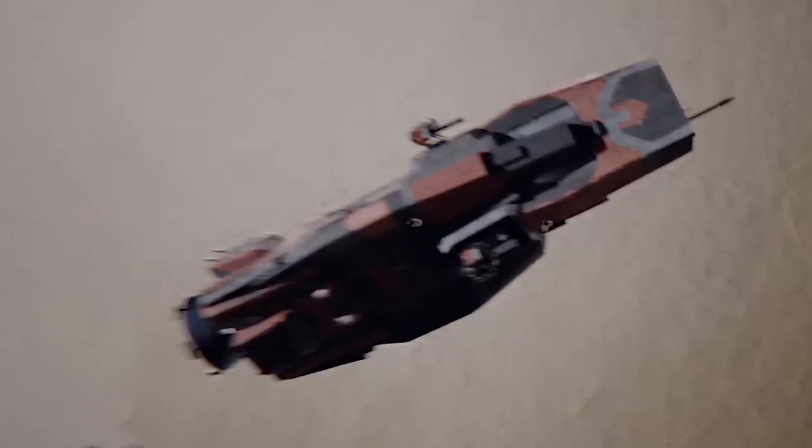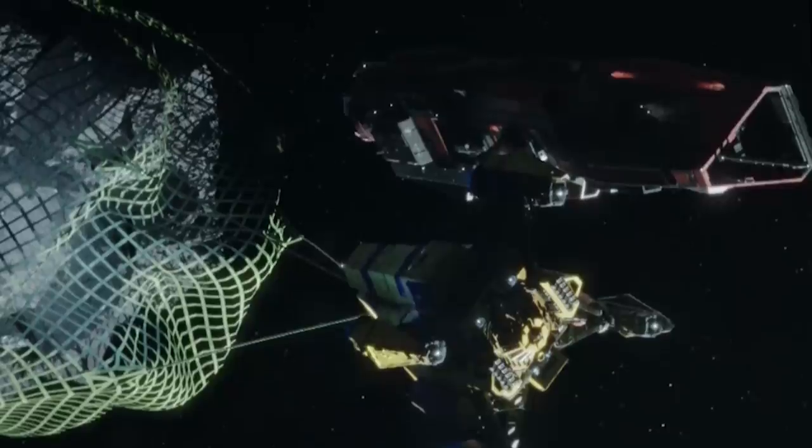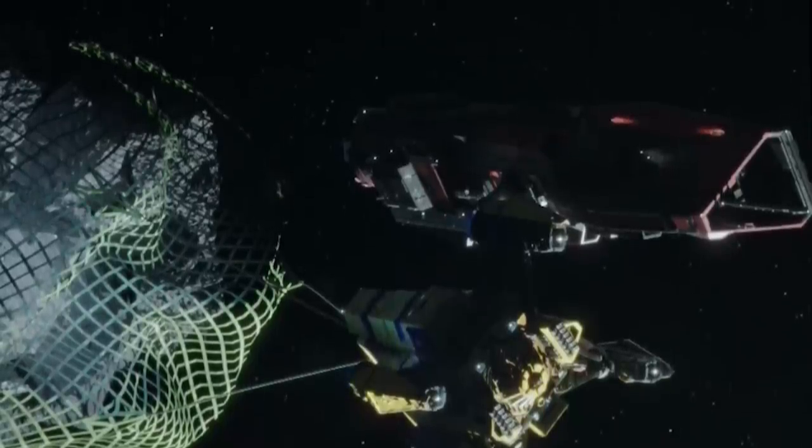The craft are frequently seen alone or in pairs, patrolling civilian shipping lanes and carrying out inspections. But when deployed in a larger group, the small vessels can be a deadly opponent, especially when supported by M.C.R.N. cruisers or battleships.